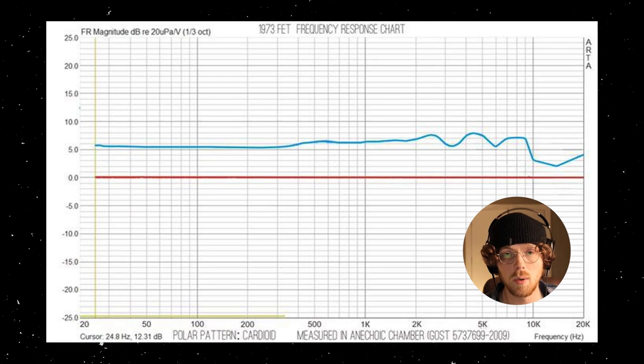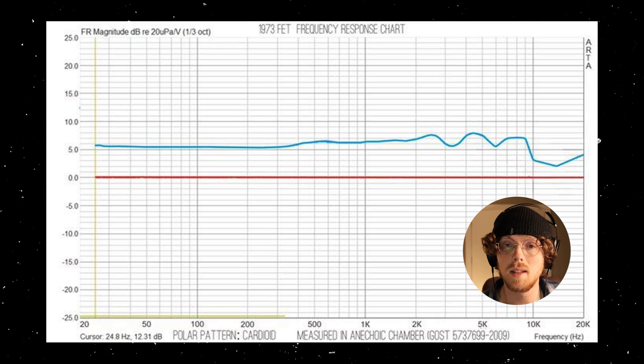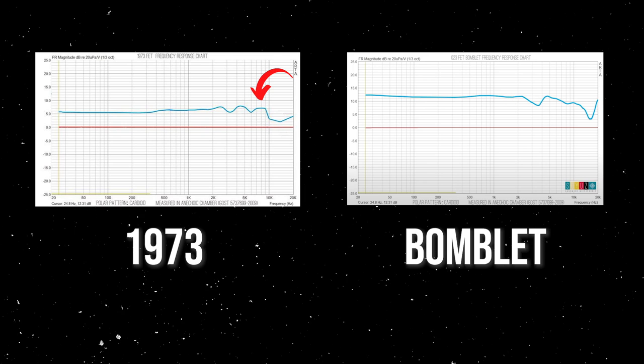Where they begin to differentiate is in the tonal quality. Take a look at the frequency response of the 1973 — despite what I mentioned about Soyuz having a noticeably dark, creamy sound, this frequency response doesn't tell that story. The 1973 is a blend of neutral and brighter tone, ending up further on the brighter side of the spectrum. That's a stark change from their lineup and especially the Bomblet. Where the 1973 boosts, the Bomblet cuts — and where the 1973 cuts, the Bomblet cuts even more. It's a much less aggressive tone, making it arguably more flexible across applications, but perhaps at the expense of a less signature Soyuz sound.